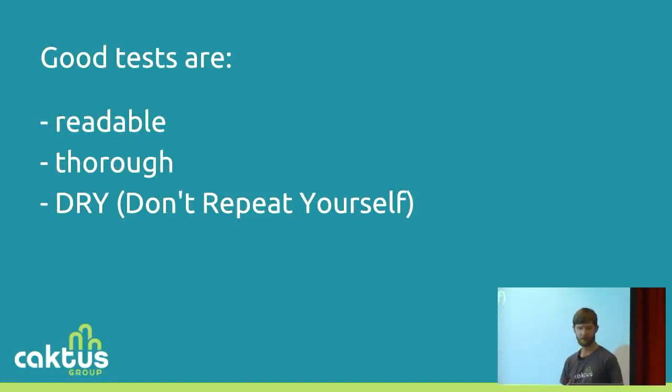Number one: readable. We want to make sure that other developers coming to our tests actually understand them without having to spend lots of time digging through them, checking each line, making sure they understand what each of the variables mean. We want to make sure that they're thorough, so that we're testing our functions, our classes, our endpoints — not just checking that they exist, but that they actually work the way they're supposed to. And we want to make sure they're dry, so we don't want to be writing the same lines of code in multiple places. These principles are taken from the Zen of Python: readability counts, beautiful is better than ugly, explicit is better than implicit, and there should be one, and preferably only one, obvious way to do it. The rest of the talk, I'm going to talk about why subtests make our tests more readable, more thorough, and more dry.